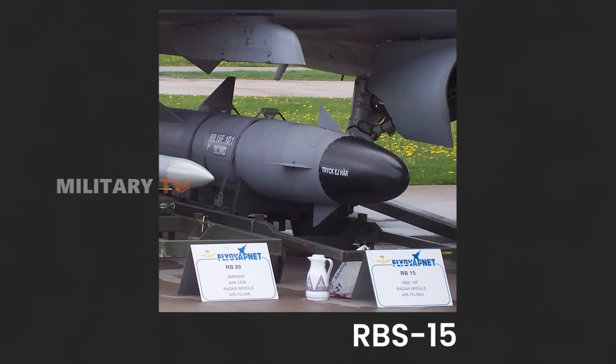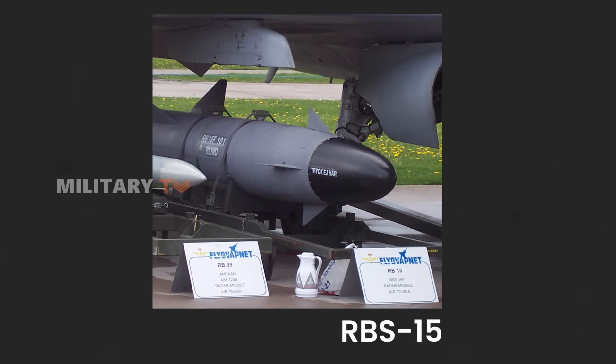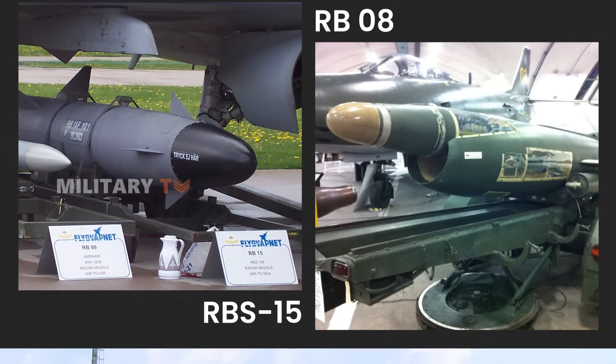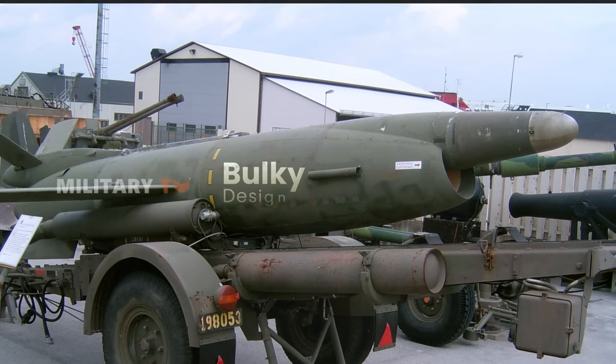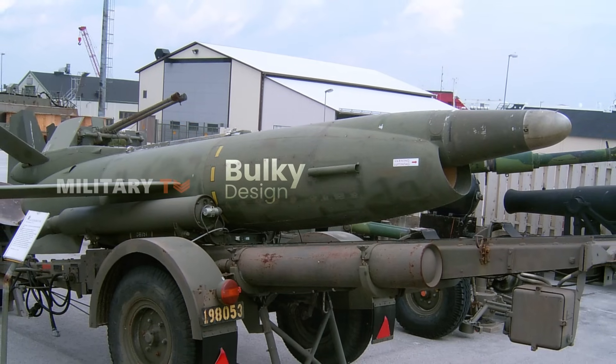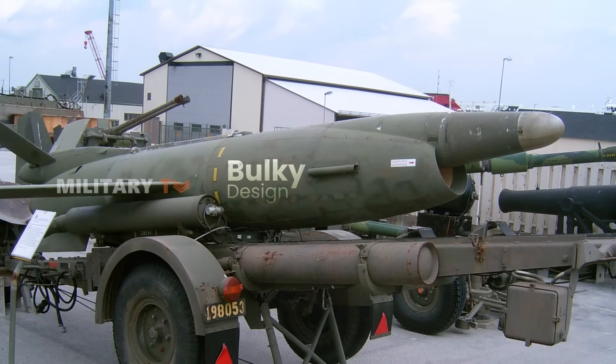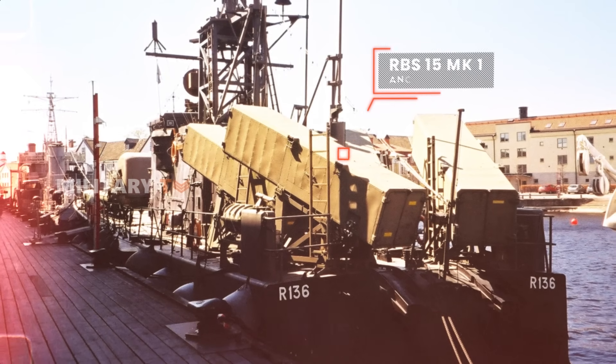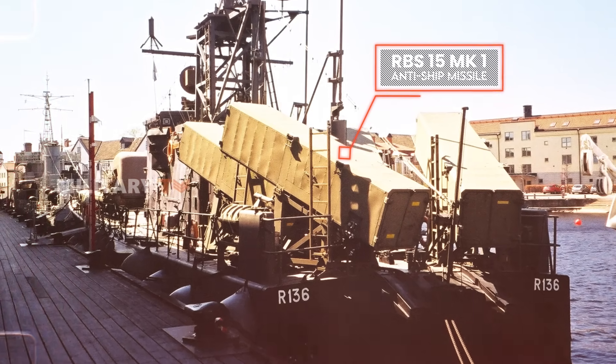The story of the RBS-15 begins in the 1960s when the Swedish Navy was developing the RBO-8 anti-ship missile. Unfortunately, its bulky design made it impractical for smaller vessels. Seeking a self-reliant solution, Swedish engineer Hans Ahlinder initiated the RBS-15 project, leading to the delivery of the first RBS-15MK1 missiles in 1984.